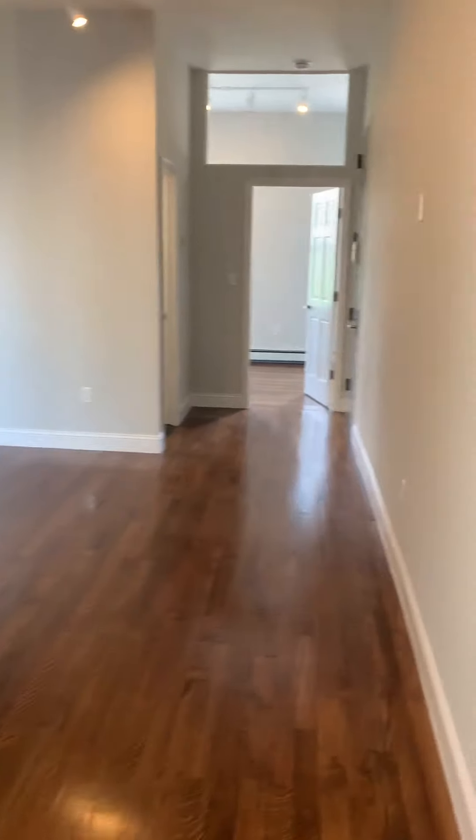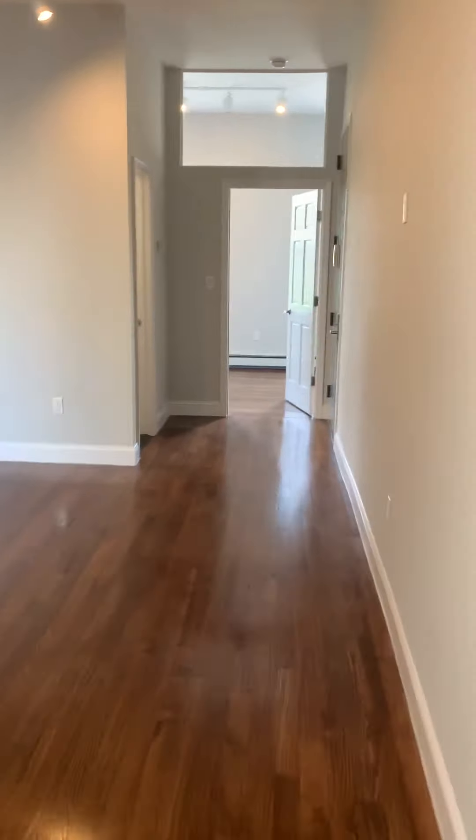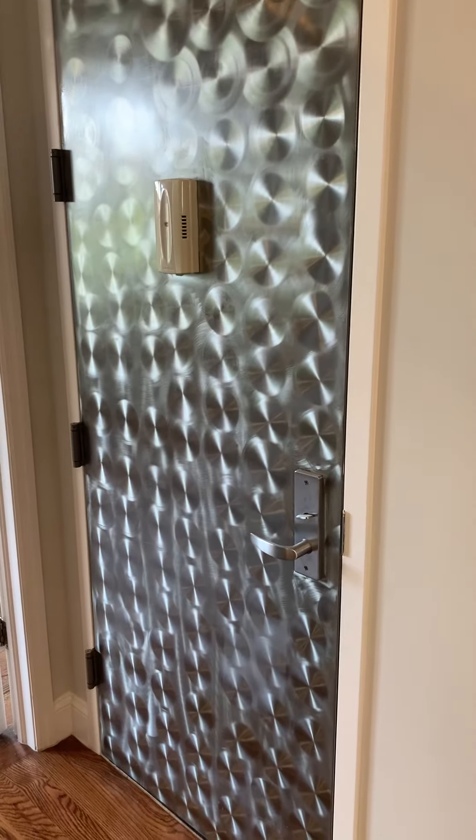Let's make our way towards the front of the unit before making our way towards the back. In the front you have three items: your bathroom, your first bedroom, and your second entrance to the apartment.